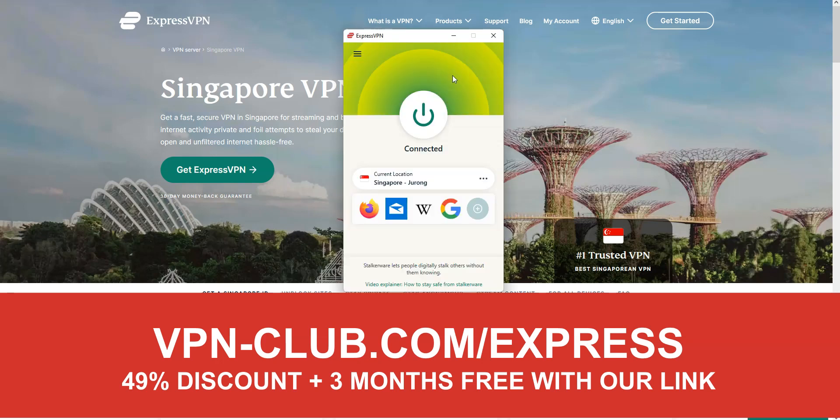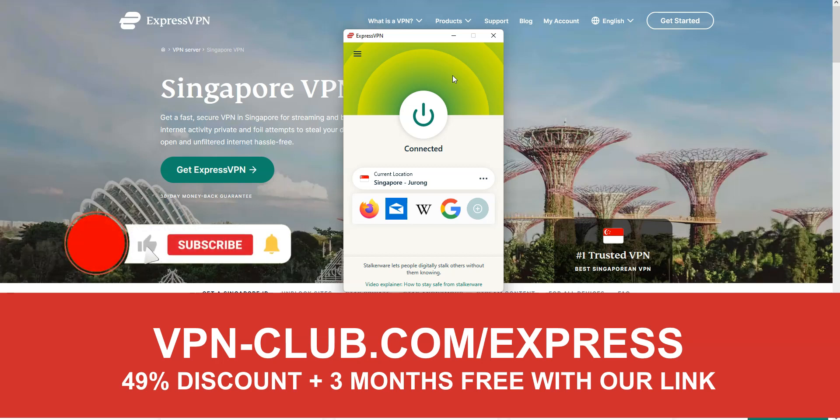Alright, that's all for today. Now you know how to get a Singapore IP address, no matter where you are in the world. As you saw, it's very easy. If you have any questions, feel free to ask them below and I will answer them as soon as possible. If you liked this video and found it useful, please like it, subscribe to the channel, and hit the notification button. Thanks, and see you next time.